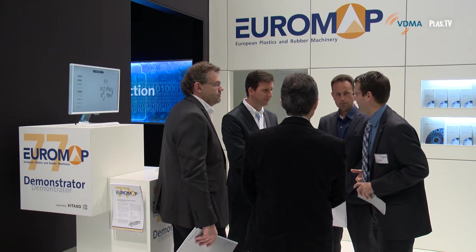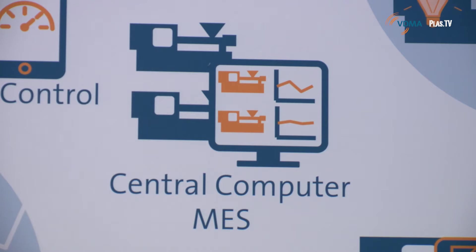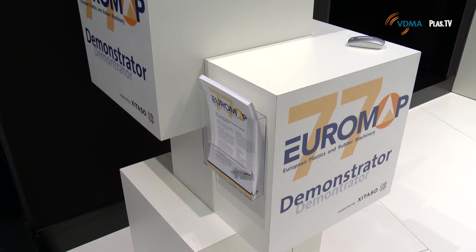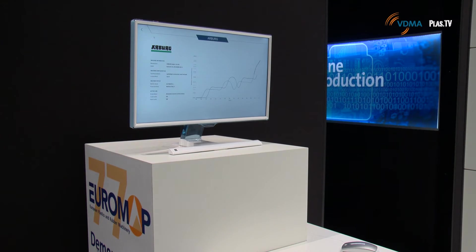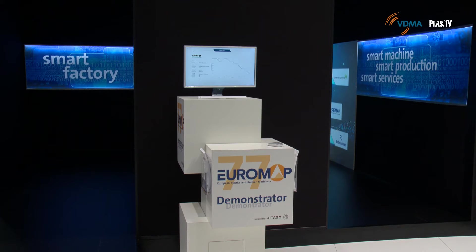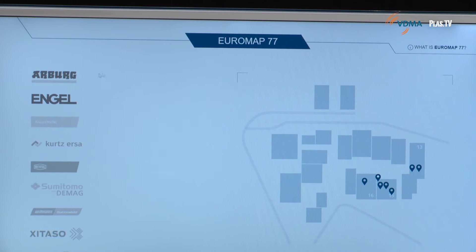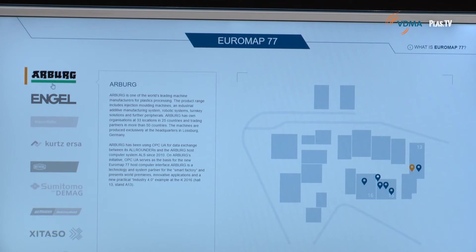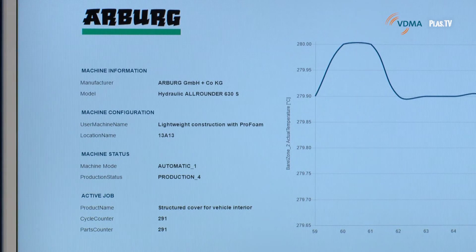Let's move on to the VDMA booth. Euromap 77 is the new Industry 4.0 ready industry standard for the exchange of data between injection molding machines and central computers or manufacturing execution systems. The power of Euromap 77 is demonstrated live at K2016. Supported by Xitaso, a specifically designed demonstrator visualizes incoming live data from different machines running in different halls and manufacturers' booths, effectively turning K into an Industry 4.0 production site.